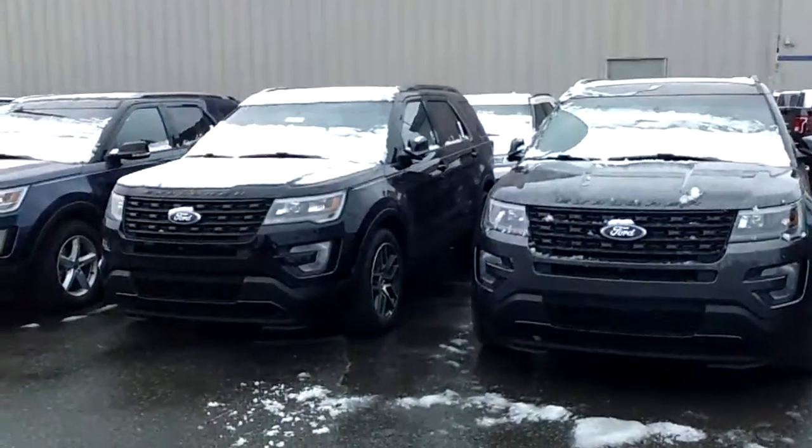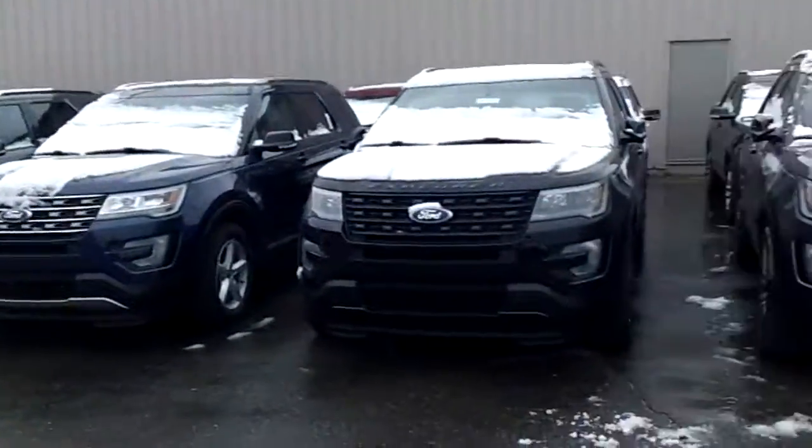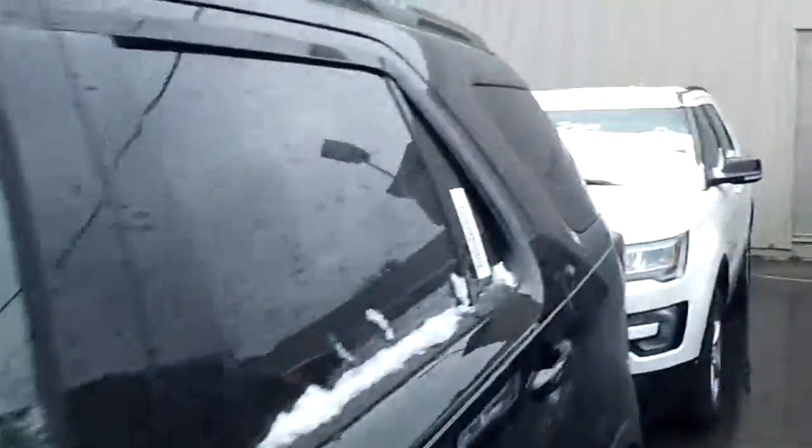Good morning Nala, Justin Trudell over at Skelnick Ford. Just wanted to show you a few of the Ford Explorers that we've got. You were looking at a Ford Explorer Sport, here's one here in black. Let me just walk around it real quick and show you.